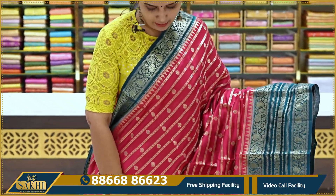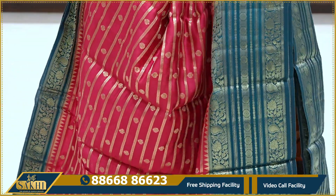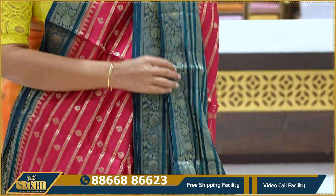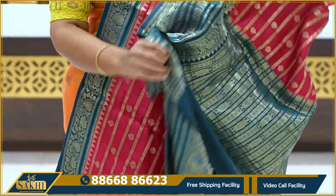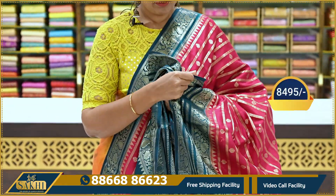Next sari: red and emerald green combination. It has lines with booties, paisleys and floral border, a short pallu, and a contrast blouse. Price: ₹8,495.